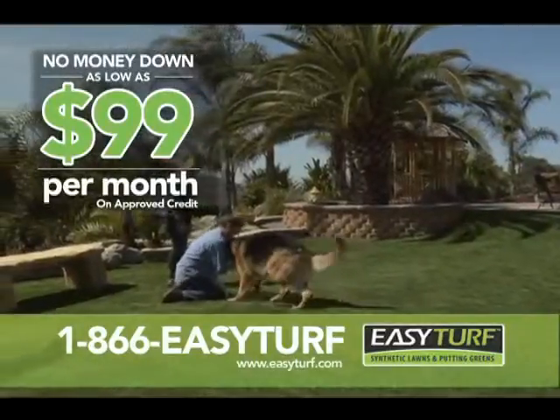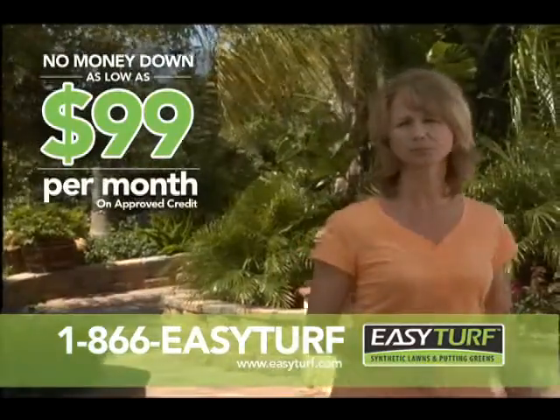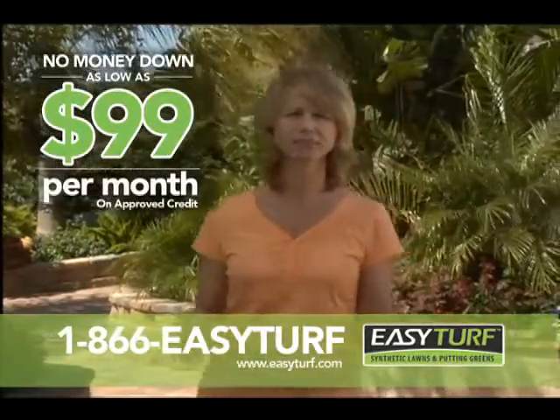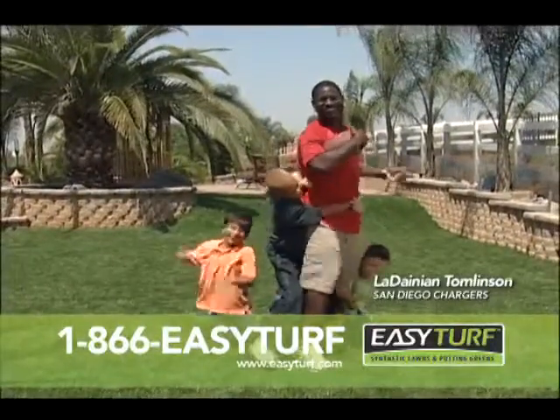Summer's almost here. Now get Easy Turf with no money down for as low as $99 a month. It costs less per month for Easy Turf than it does to keep up with a problem lawn. 1-866-EASY-TURF.